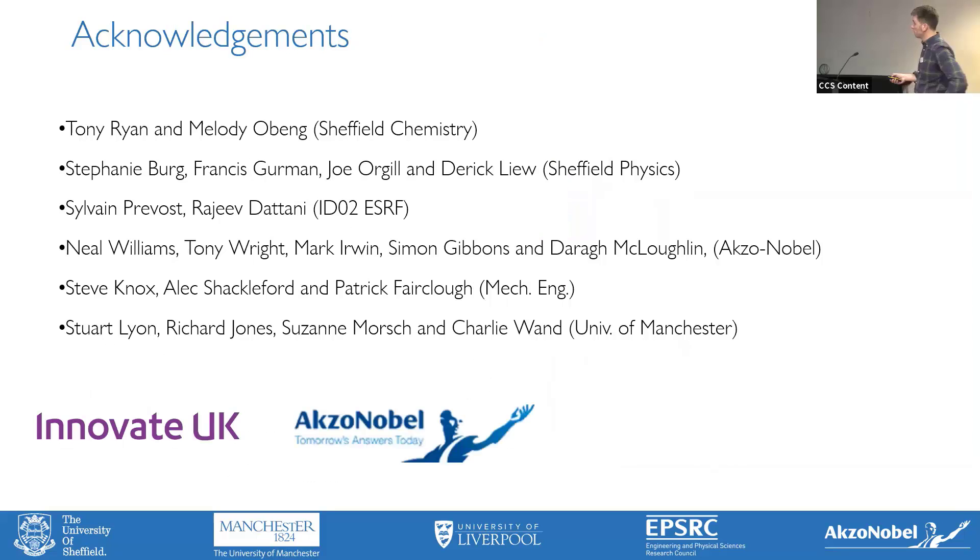Thank you to all these great people: Tony Ryan, Melody O'Vein, Stephanie Berg, Francis, Joe, Derek at Sheffield; Neil Williams who's retiring very shortly; Tony Wright, Marko, Sam Gibbons who's been a really good friend to us at Sheffield during this project; Darren Cloughlin, Steve Knox, Alec, Patrick Fairclough who's been a really good colleague at Sheffield; Stuart who's been driving a lot of the work; Richard, Suzanne, and Charlie. Congratulations on your new job as well. Thank you all for your attention.